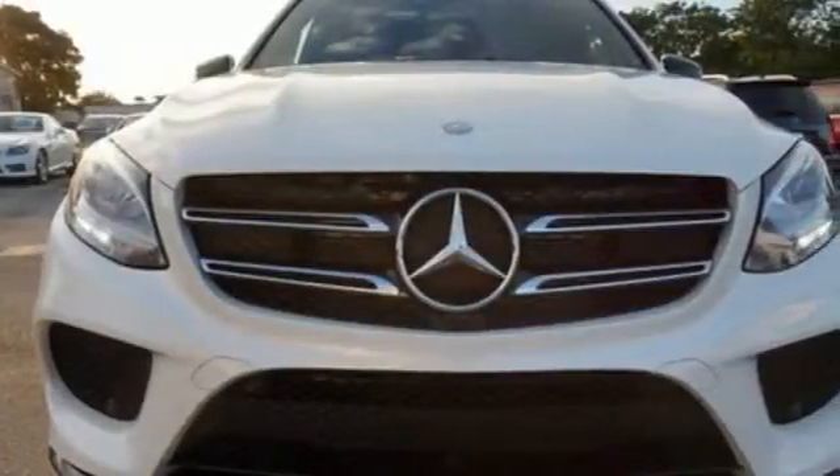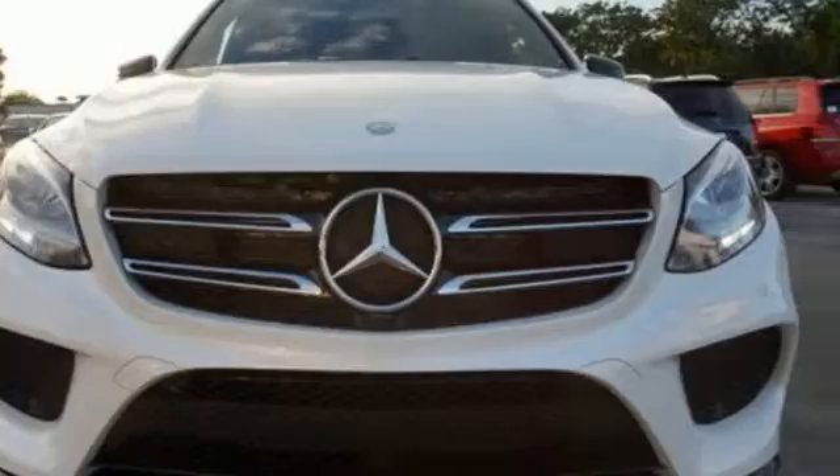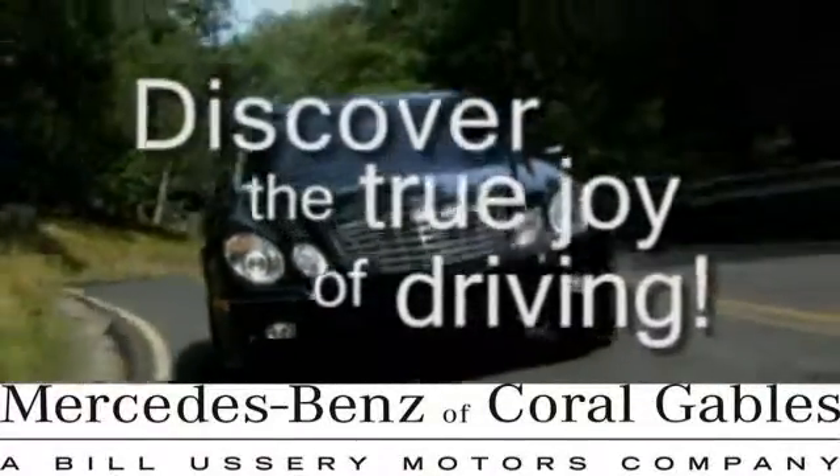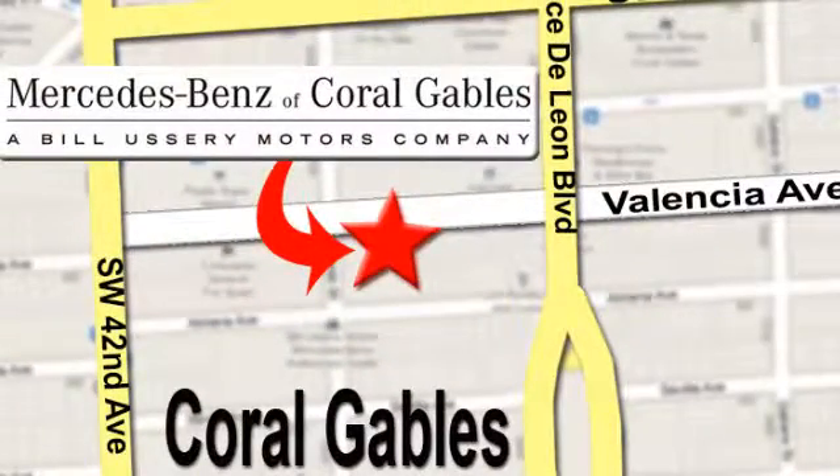Come experience this GLE Class today at Mercedes-Benz of Coral Gables. Our goal is to help you discover the true joy of driving. We're conveniently located just west of I-95 at 300 Almeria Avenue.